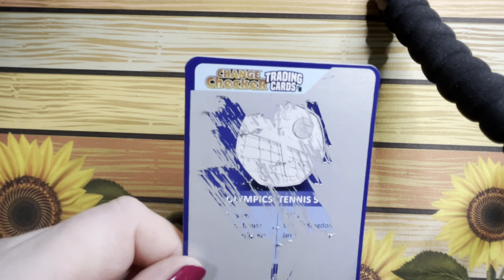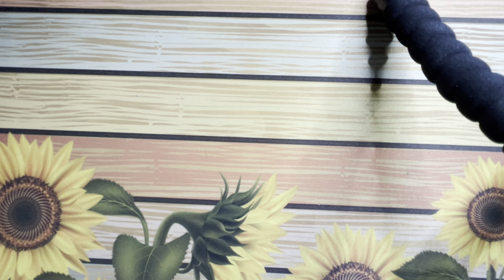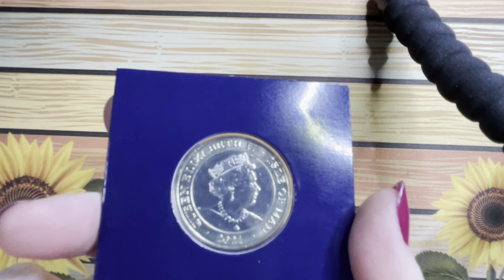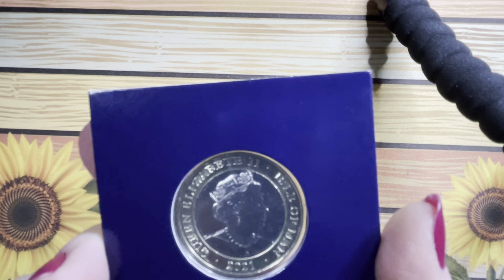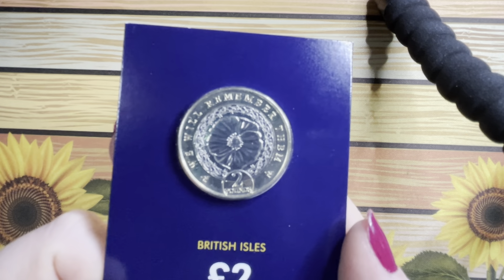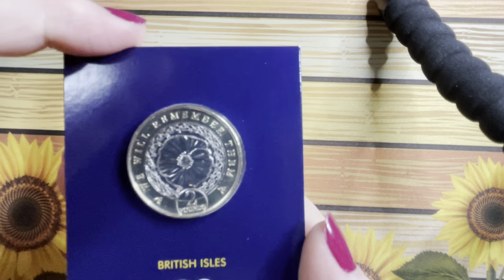Sorry, Grossy — I beat you to tennis! So putting that aside, my first two purchases came from change checkout, and they are these beautiful two-pound coins from the Isle of Man.